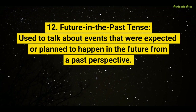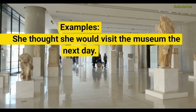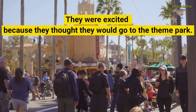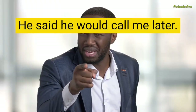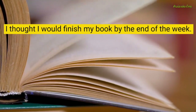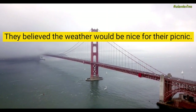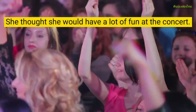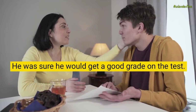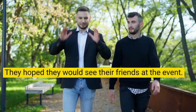Future in the Past Tense, used to talk about events that were expected or planned to happen in the future from a past perspective. Examples: She thought she would visit the museum the next day. They were excited because they thought they would go to the theme park. He said he would call me later. We were hoping they would come to the party. I thought I would finish my book by the end of the week. They believed the weather would be nice for their picnic. She thought she would have a lot of fun at the concert. He was sure he would get a good grade on the test. We thought they would arrive before noon. We hoped they would see their friends at the event.